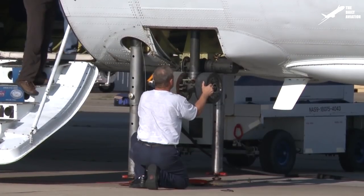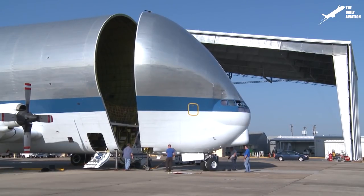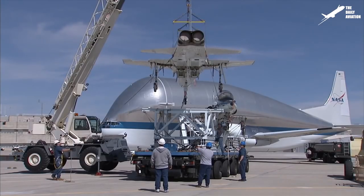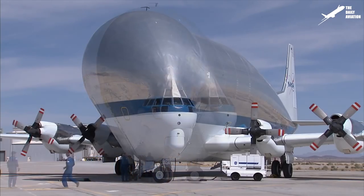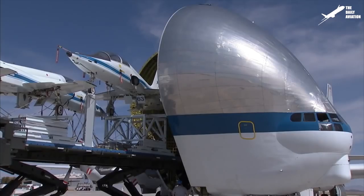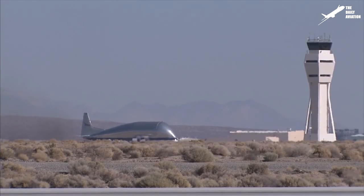Today, only one Super Guppy remains that is able to fly. Purchased by NASA in 1997, it is used to transport the agency's large elements such as components of the International Space Station, or other equipment such as NASA's T-38 training jets that you can see here during a loading operation. To perform this loading, the front section of the Super Guppy is opened first — the opening speed is slow enough not to damage the aircraft body — and the T-38 jets are then gently introduced into the cargo compartment.